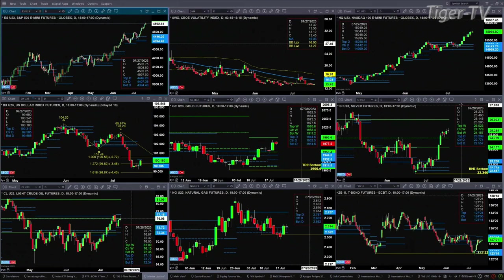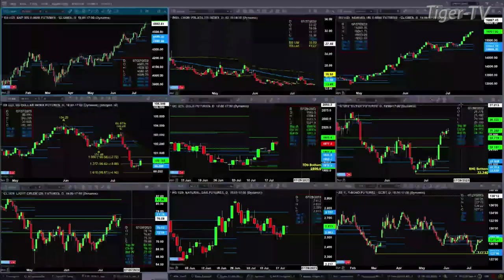Light sweet crude ran into resistance this morning up at 77.15 — the high today is 76.87. 77.15 is the top of its daily profile. Natural gas is back inside its bullish-structured daily profile, which may be signaling that it wants to make about the 2.75 level.